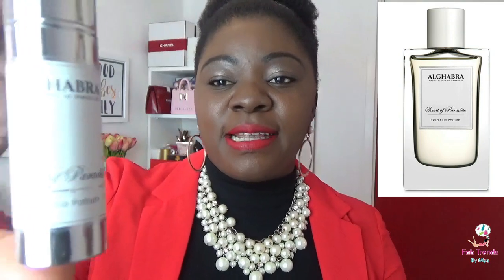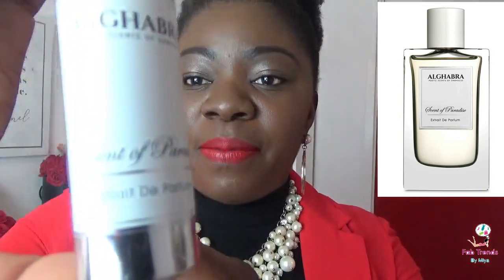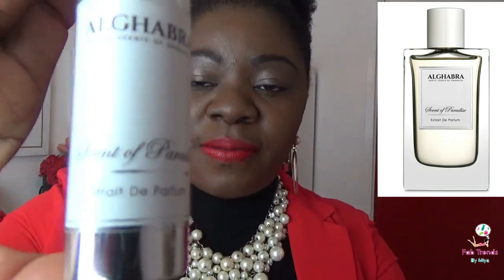So Scent of Paradise — this is their travel size, the 10ml, and it's extrait de parfum. As you can see from the concentration, there's a lot of oils in this, so we'd expect it to last quite a fair amount of time — and it really does. Anyway, before we get into performance, let's talk about the scent profile.